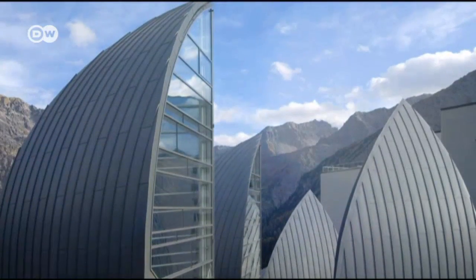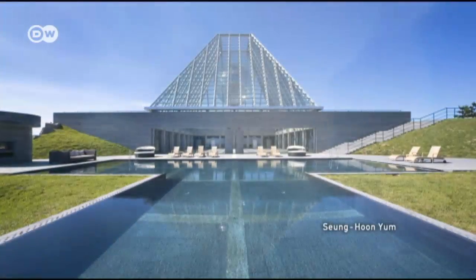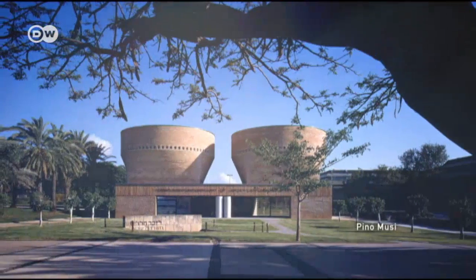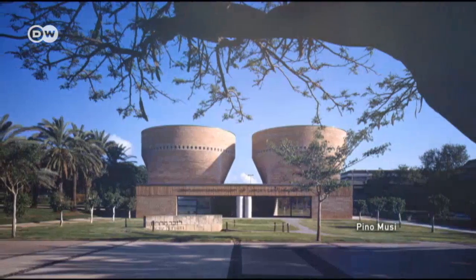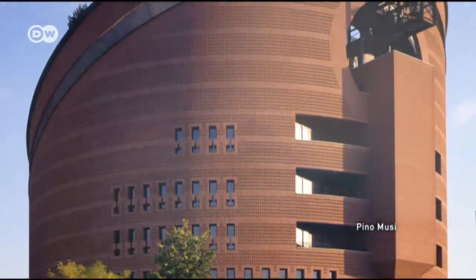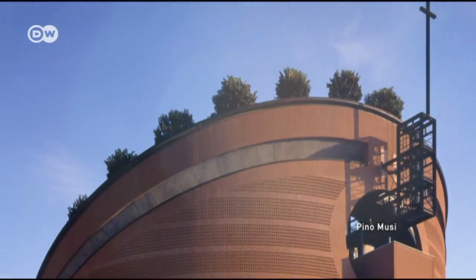Botta is a master of bold geometric forms and likes to use materials like stone and concrete, as he did in Tel Aviv's Symbolista Synagogue and Jewish Heritage Center. Typical of his architectural handwriting is the red brick and round form of Evry Cathedral in France.